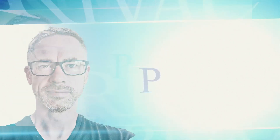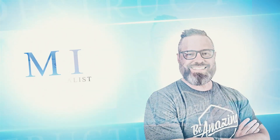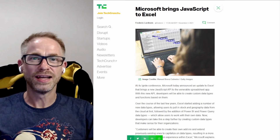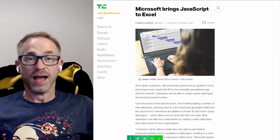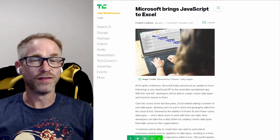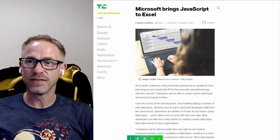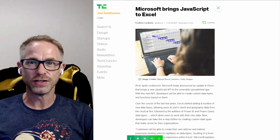As if macros in Excel hadn't caused enough security problems in our history, Microsoft is going to one-up themselves. This is that Microsoft are bringing JavaScript to Excel mere days after they announced to much fanfare that they are dropping Excel macros, which have been probably one of the biggest vectors for malware and phishing ever.